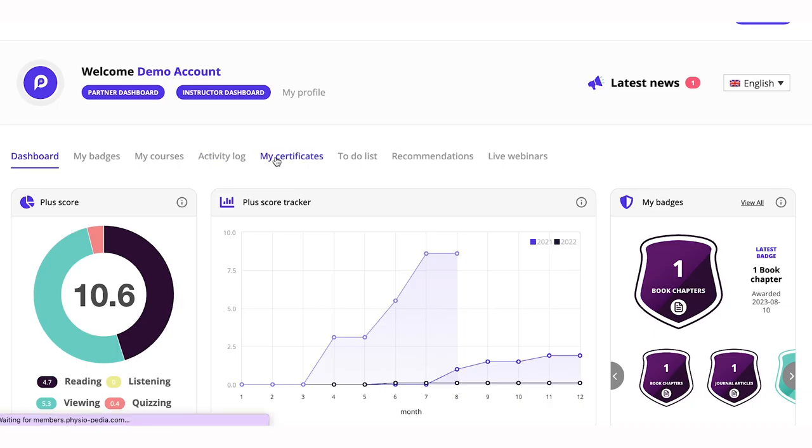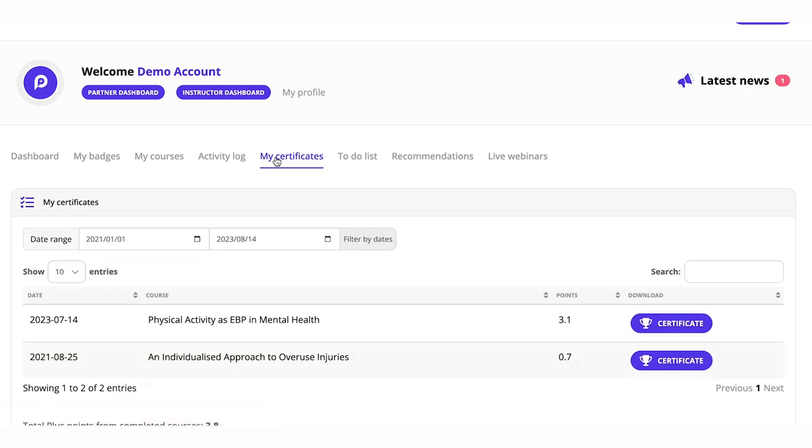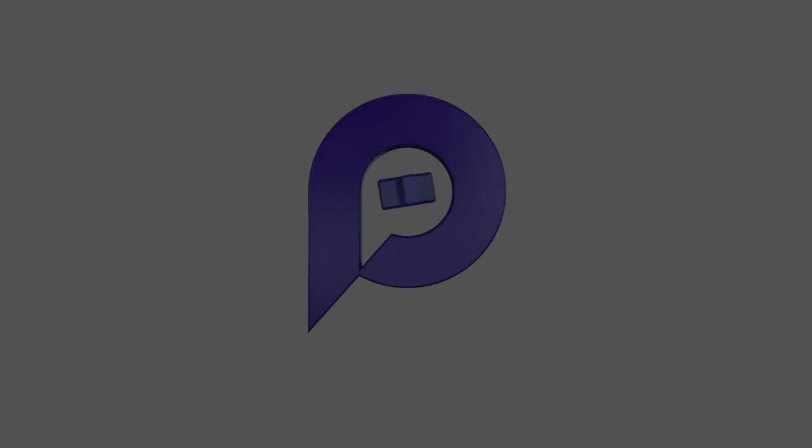Certificates are displayed on your own personal learning dashboard within Plus, and all of these can be added to your own professional practice portfolio in Plus.